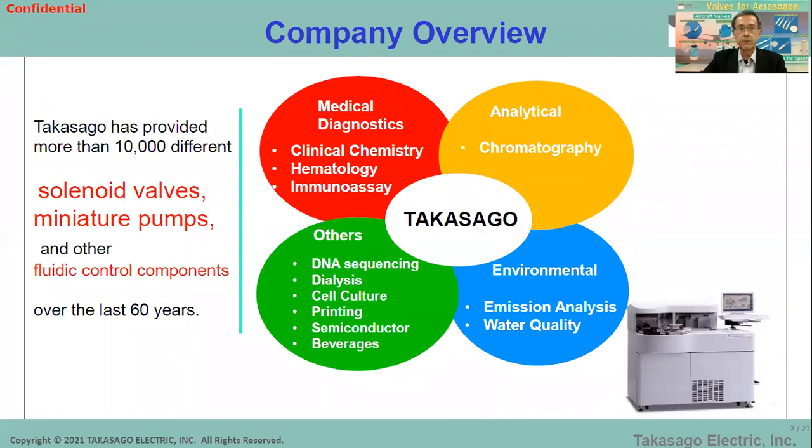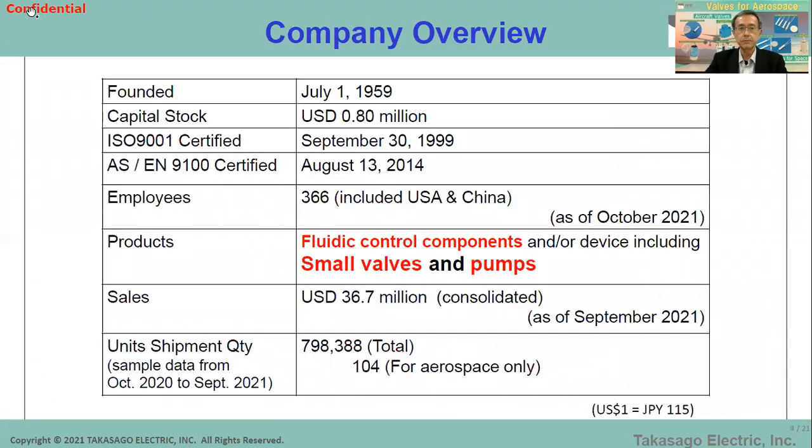These are Takasago's main fields. We have supplied solenoid valves, metering pumps, and fluidic control components to fields like medical, diagnostics, and electrical and environmental equipment for many years. We have handled more than 10,000 different items so far. Since the company's foundation, more than 60 years have passed. The original product at the beginning was the solenoid as an electromagnet, which is why the company name includes 'electric,' even though the present products are mainly fluidic control devices.